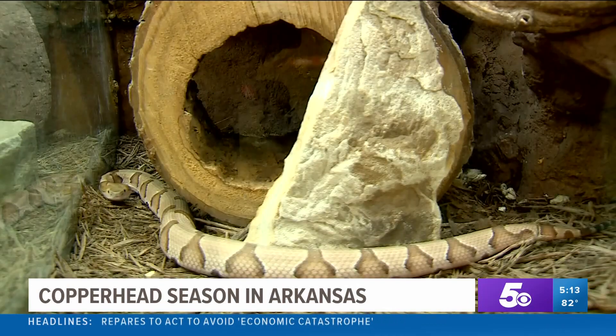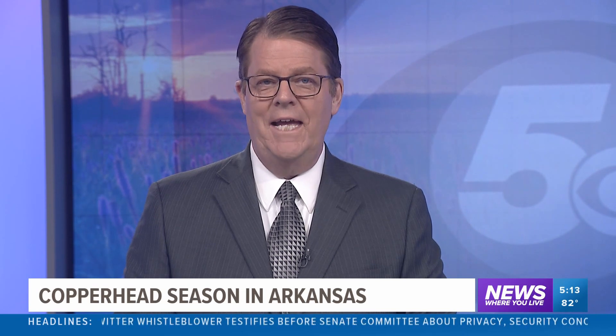Covering news where you live, Ian Taylor, 5 News. If you think more copperheads are popping up than you've noticed before, it's because venomous snakes don't lay eggs like other snakes. There are only six types of venomous snakes in Arkansas, and while many don't care for them, they do help with pest control.